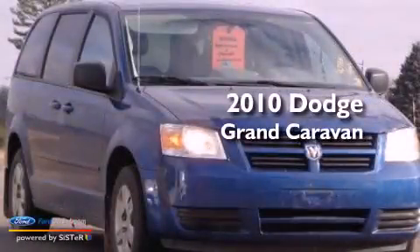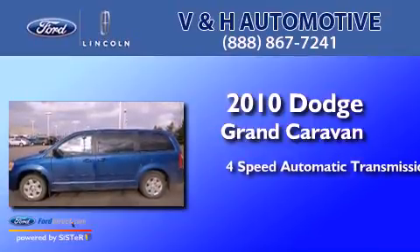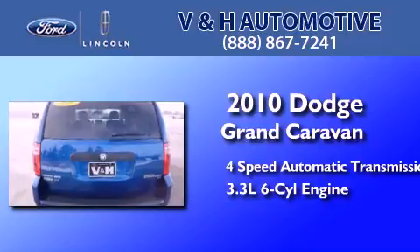This is a 2010 Dodge Grand Caravan. This minivan has a 4-speed automatic transmission and a 3.3-liter V6.